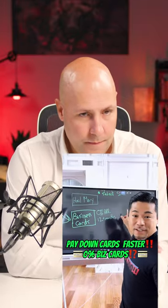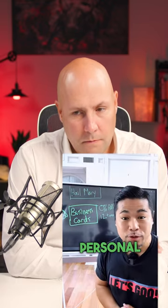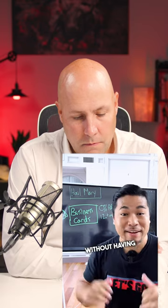This is the second of eight ideas to pay down your cards faster. Apply for a business credit card that offers 0% APR. No way, Leo. Business credit cards do not report to your personal credit, and you can apply for them without having a business.